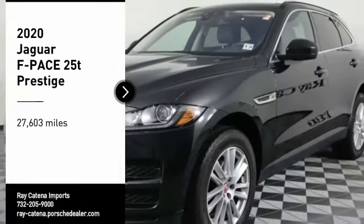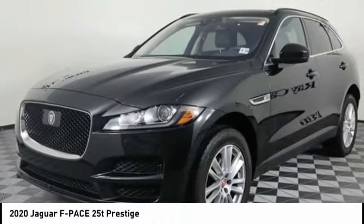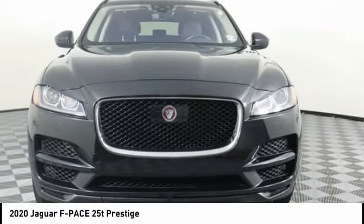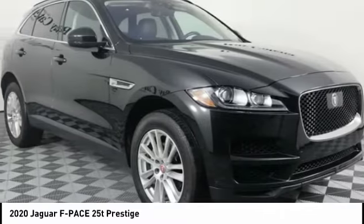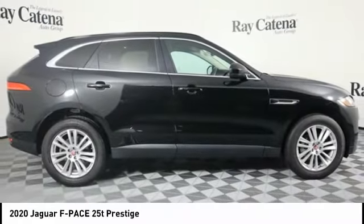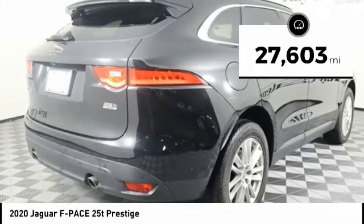Stop by and take a look at the 2020 F-Pace. The first Jaguar luxury performance SUV brings together sporty handling and dramatic beauty with everyday practicality and efficiency. This vehicle has less than 30,000 miles.